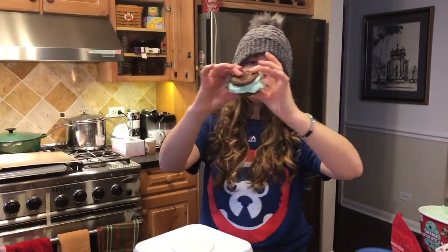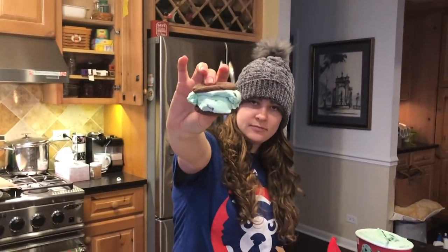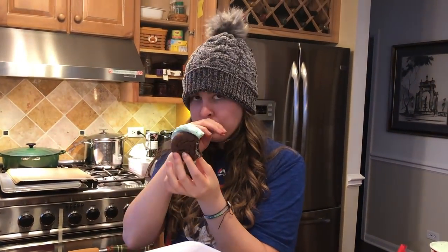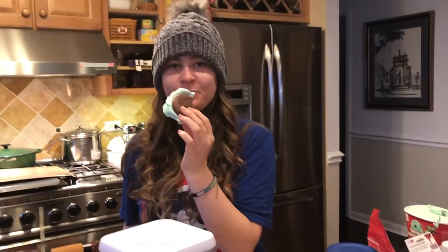Those are the bears, but Ashley made an ice cream sandwich instead of putting the frosting in, so let's see how it is. You want me to eat it now? Yeah. What do you think? Oh, that's good.